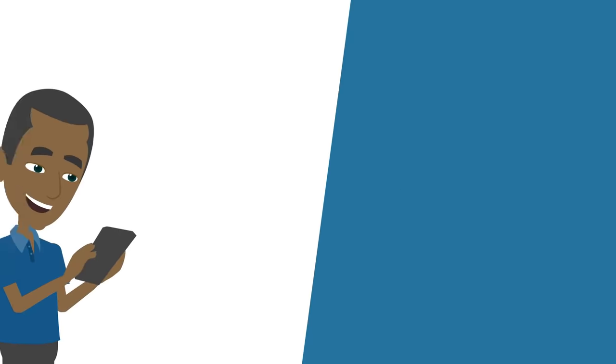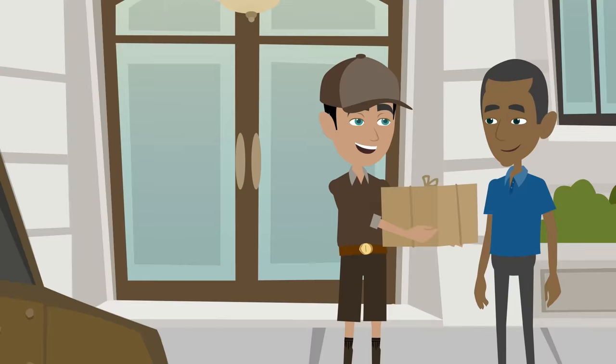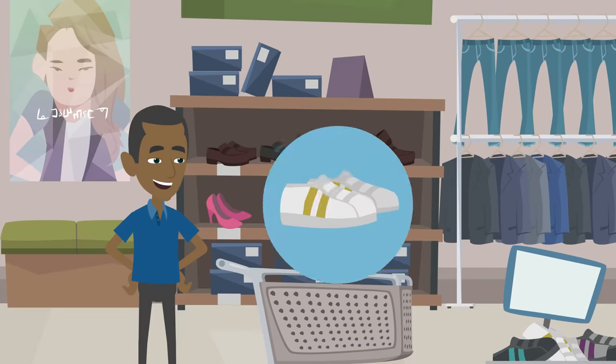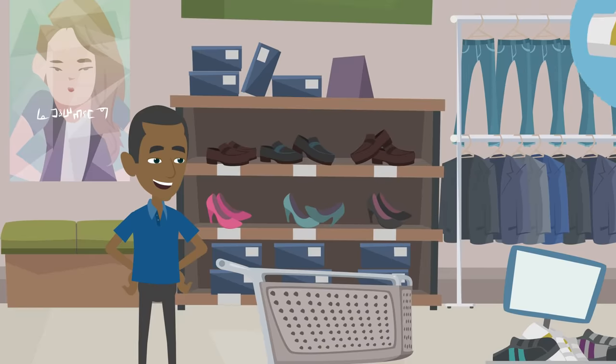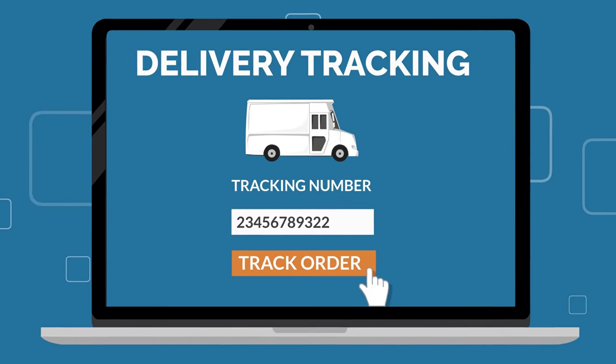You get real-time notifications and track each and every package from your seller all the way to your hands in Kenya. Step 3: Once you've shopped from your favorite stores and shipped to your unique warehouse address, log back on our website and enter all the tracking numbers you receive from your favorite stores.